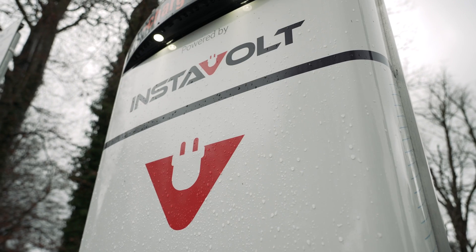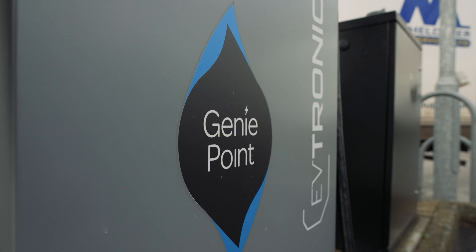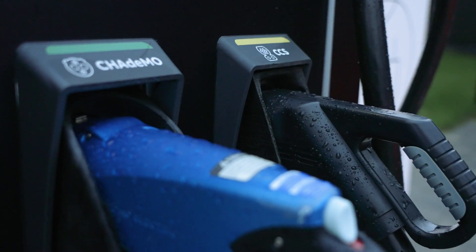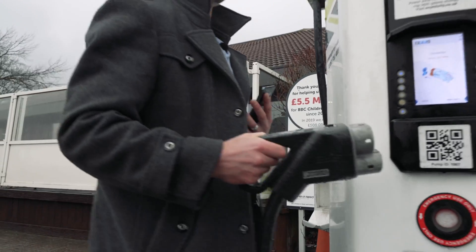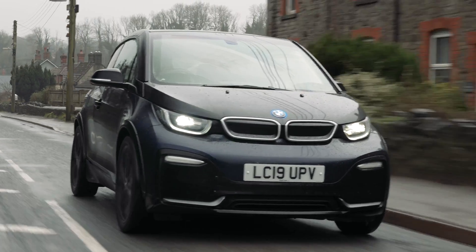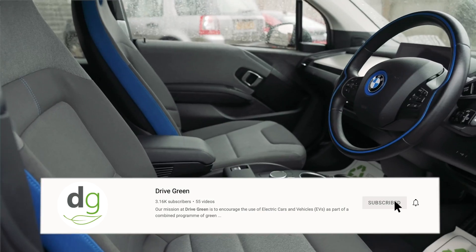There are multiple different charging network operators and many different ways to pay for your charging, as well as several different rapid charging connections, so be sure to watch our more focused and in-depth charging videos to find out more. These can be found on our YouTube channel — please be sure to subscribe. If you'd like to find out more about charging your electric car or any aspect of living with an EV, please do get in touch. We very much hope we can help you switch over to electric driving — thank you very much for watching.